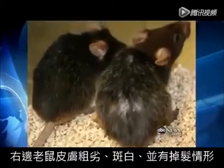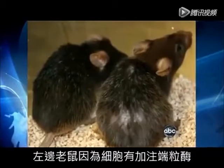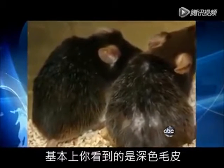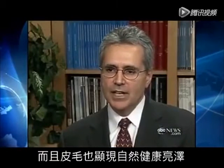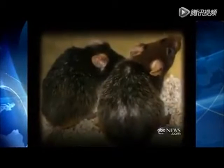Look at this picture. The mouse on the right has bad skin, gray hair, and is balding. But the one on the left had its telomeres flipped back on. And you can see that, essentially, you now have a dark coat color, the hair is restored, and the coat has a nice, healthy sheen to it.